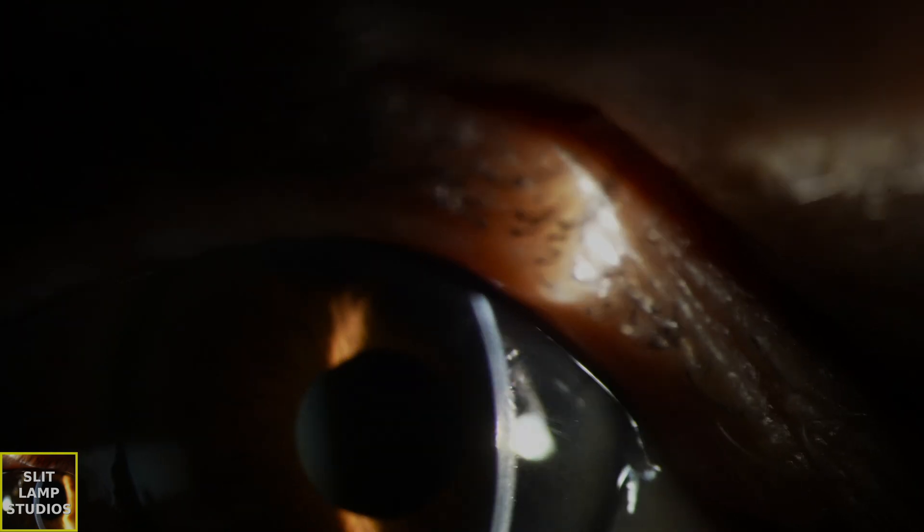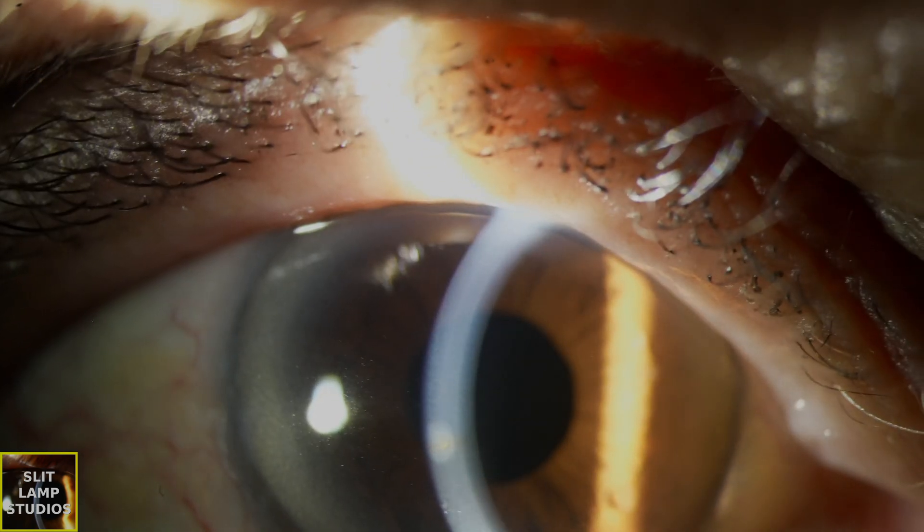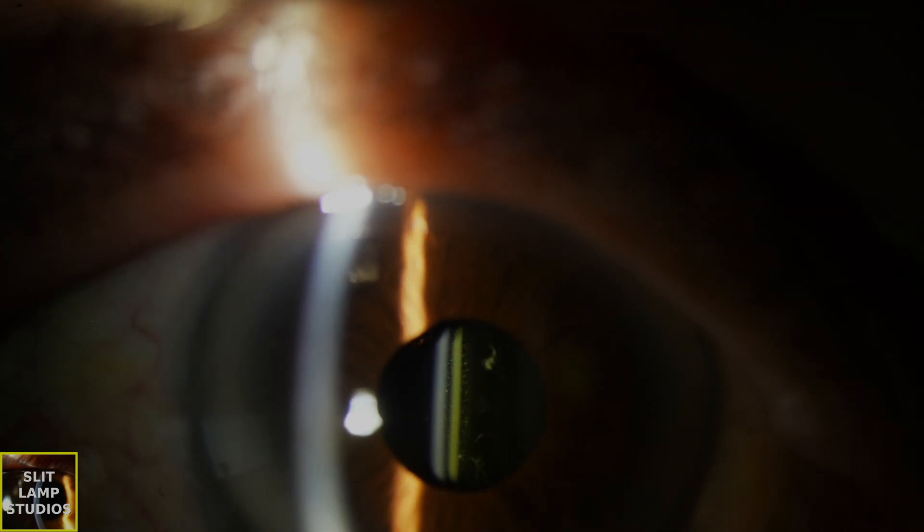You can see that this patient is pseudophakic, and they've got a yellow-tinted intraocular lens. Here you can see the corneal scar that we've been referred. The patient's worried, and they've been told something's wrong. We had a previous episode where we talked about the impact of corneal scars on vision.